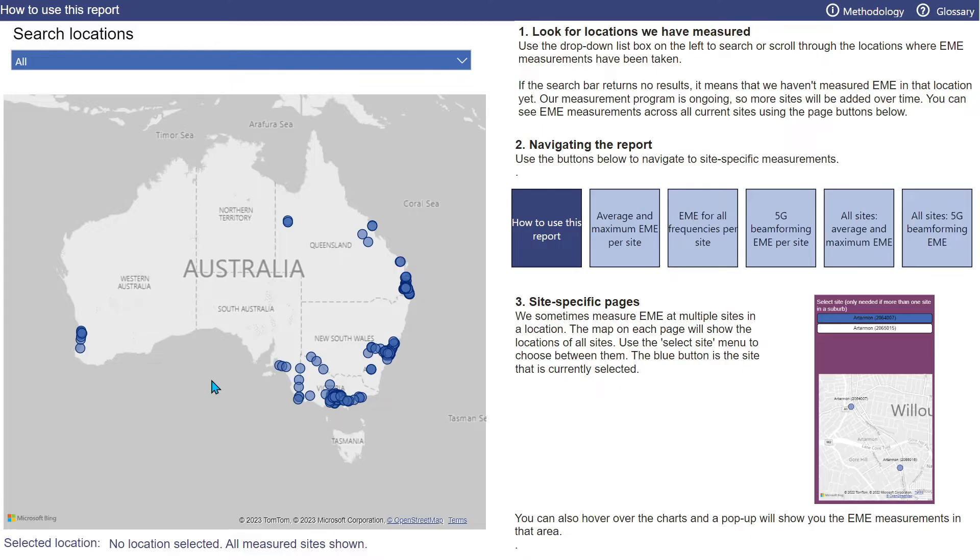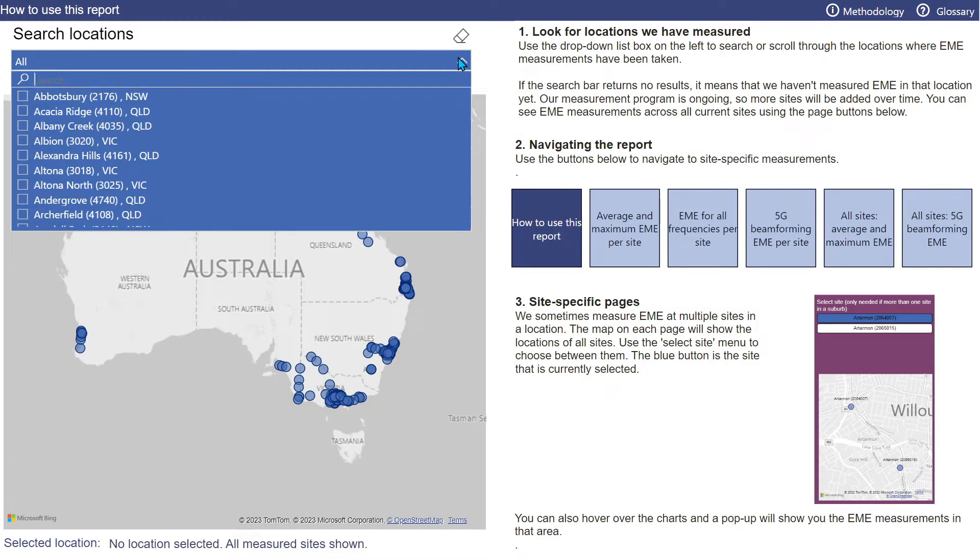EME Checker provides five different measurement reports, which can be accessed here at these blue tabs. At the top left of the landing page there is a search tool that allows us to search for a location. Let's look at some examples.